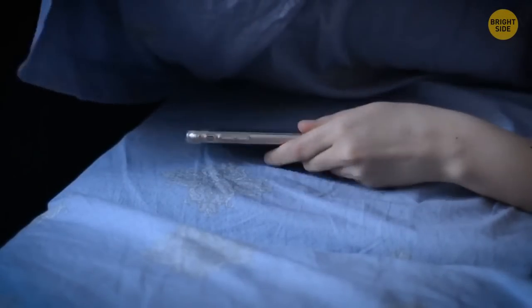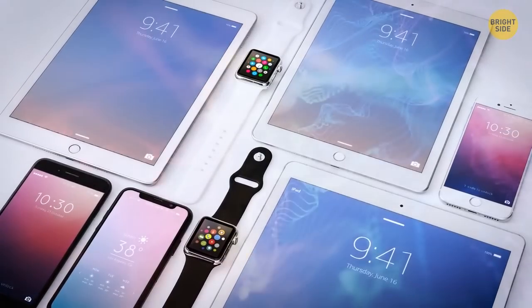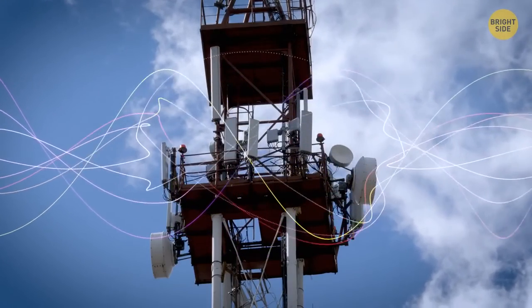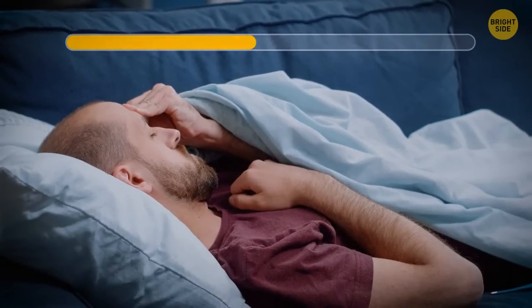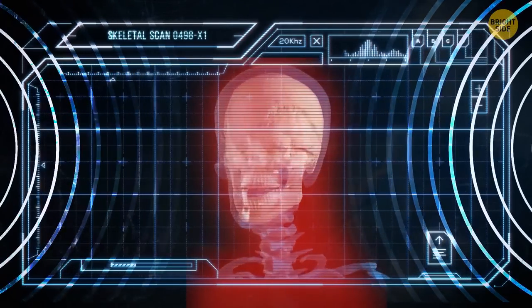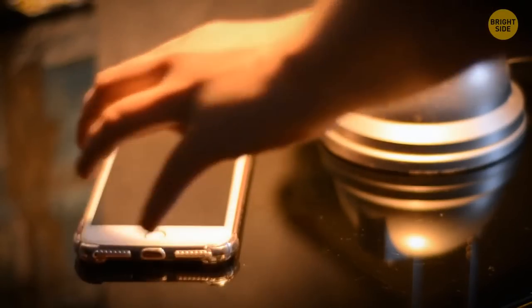Sleeping with your phone under your pillow is not a very healthy idea. Cell phones, tablets, and other forms of handheld technology release electromagnetic waves caused by X-rays, just as microwaves do, which may lead to serious health issues. Even though an adult person's skull is quite thick and protects the brain well, it's best to put your phone on the bedside table.